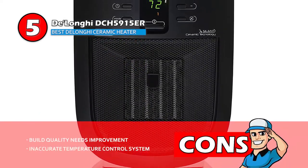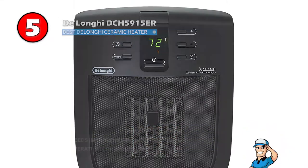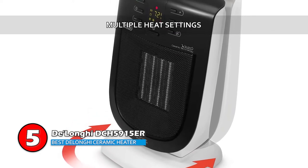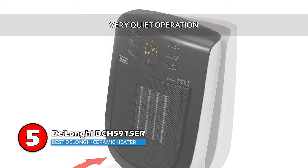However, the build quality needs improvement, and the temperature control system is inaccurate. Bottom line is, this is the best DeLonghi ceramic heater on the market, because it comes with multiple heat settings for easy heating options, and it operates very quietly when in use.